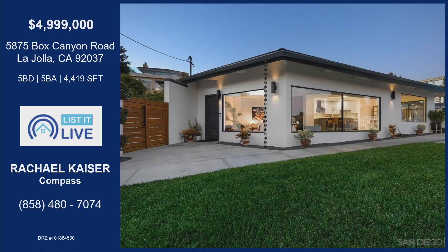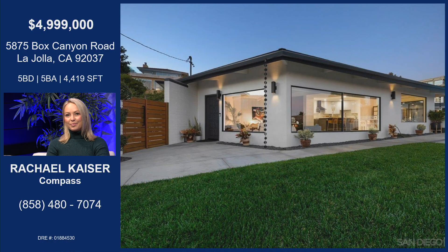Yes, I would agree. I don't think I'm supposed to be biased, so sorry everybody else, but this one — it's like Palm Springs in San Diego. That's literally what I described it as.